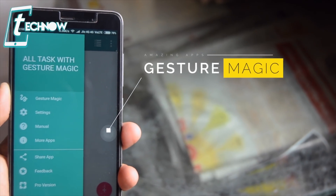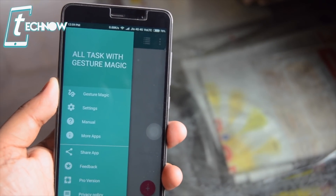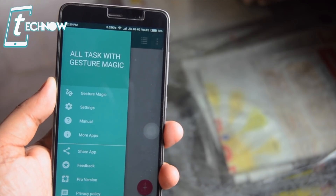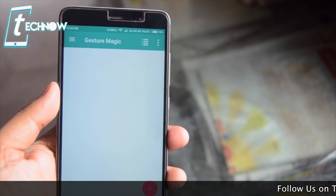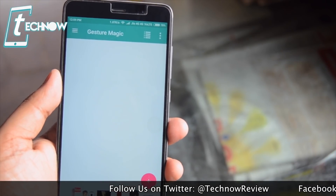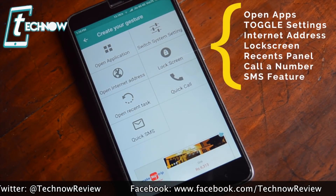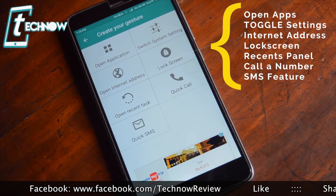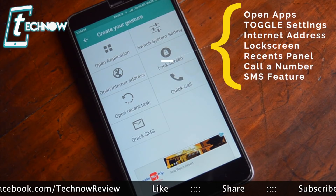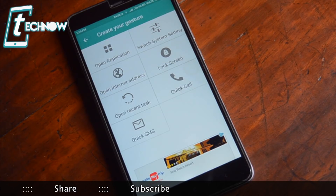So at first we have here Gesture Magic. This app is a cool new Android app which lets you quickly access all the features of your Android smartphone by means of gestures. Once you install this app, you get this blank, boring UI but down here we get this plus button which starts the fun. Once we tap on the start button, we get various options like open application, toggle system settings like Wi-Fi, Bluetooth, GPS, etc. It can even open any internet address, lock screen, recent task, calling a number or quick SMS. These are the features which we use daily and you can use from this app with the help of gestures.